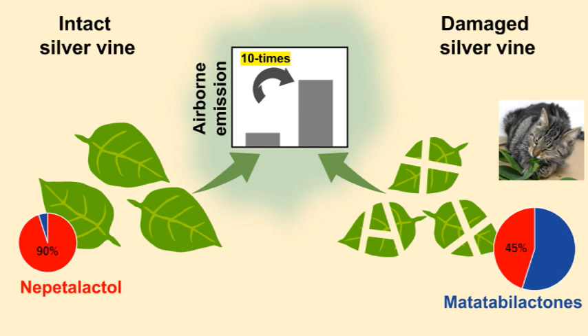Leaf damage also changed the composition of iridoids in silvervine. Nepetalactol accounts for over 90% of total iridoids in intact leaves, but this drops to about 45% in damaged leaves as other iridoids greatly increase.